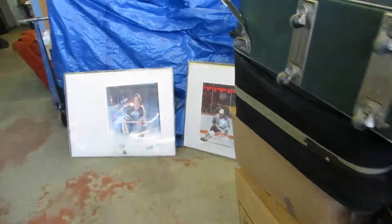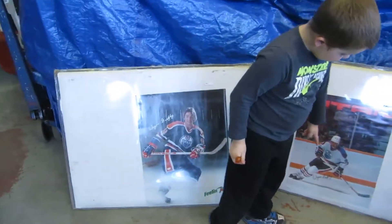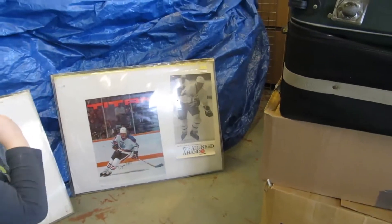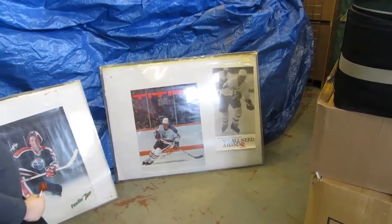And then we've got some Gretzky posters. These are original posters from the 80s. They're not signed — they just look signed. These are really old posters. I haven't even seen the 'We All Need a Hand' poster — I've never seen that one. It hasn't been around for a long time.